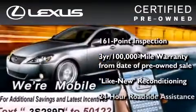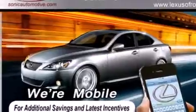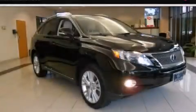It isn't new, and it isn't used. It's in a special category all its own. Call or visit us right now and arrange your test drive today.